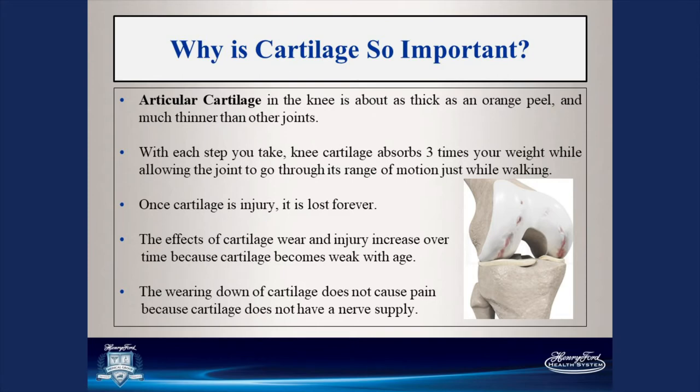You can think of cartilage as the tread on your tires. The cartilage on your knee or hip is very similar to the tread on your vehicle's tires. The more you drive — and the harder you drive — the faster you wear away the tread. The only way to get new tread is to get new tires. Similarly, the harder you are on your joints, the faster that cartilage can wear away. The only way to get new cartilage on the knee is with a surgical procedure.